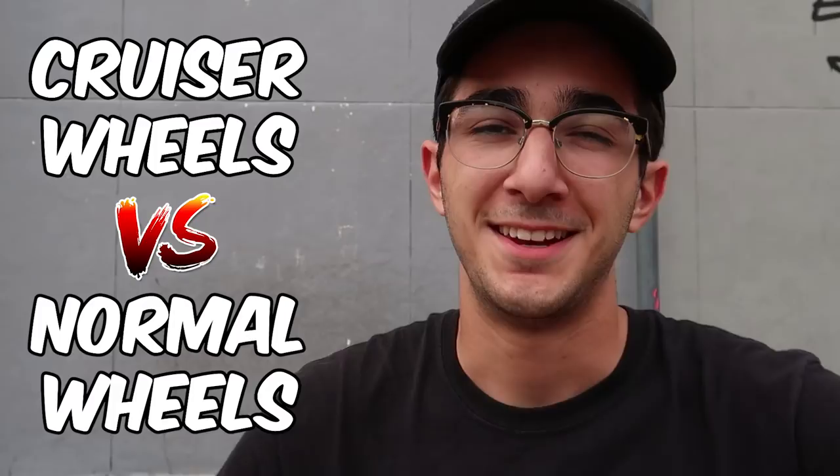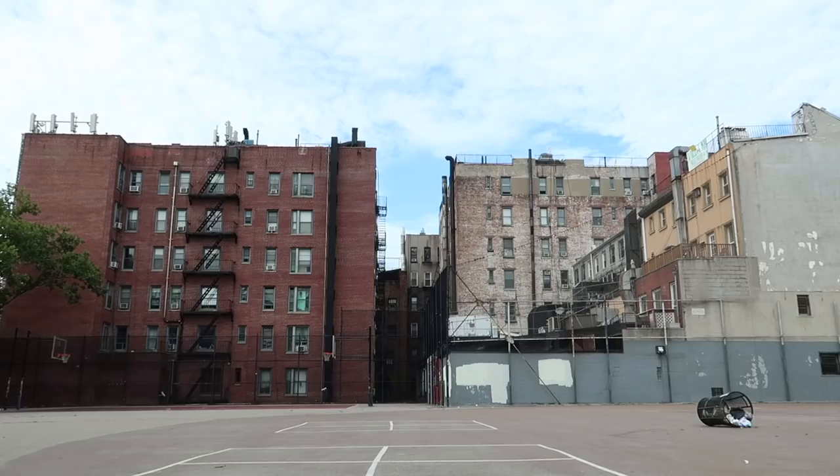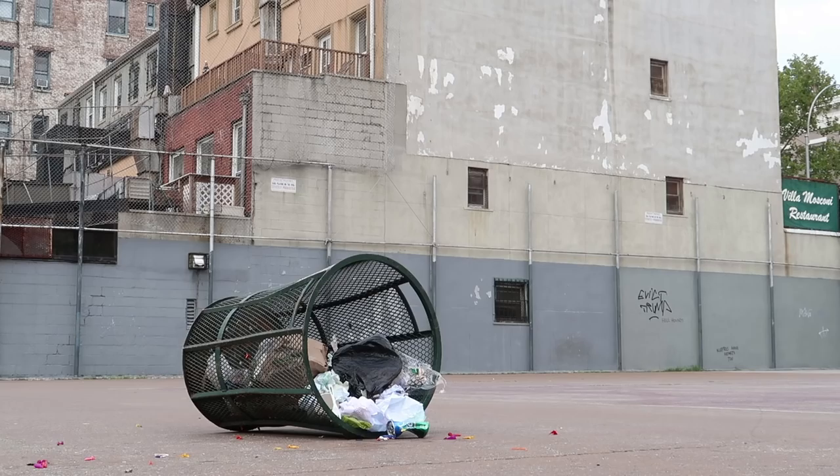What is good YouTube, my name is George. This video is cruiser wheels versus normal wheels. It is right after work in New York City and I'm out here skating at this completely empty park — it's freaking beautiful. I need a skate session real quick.